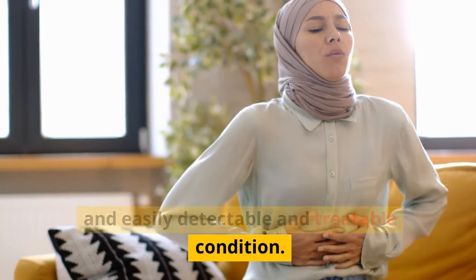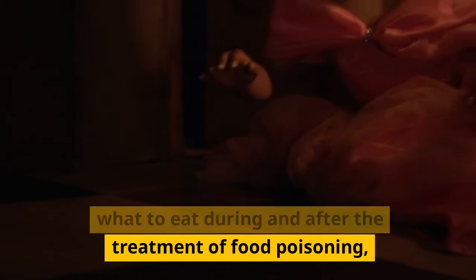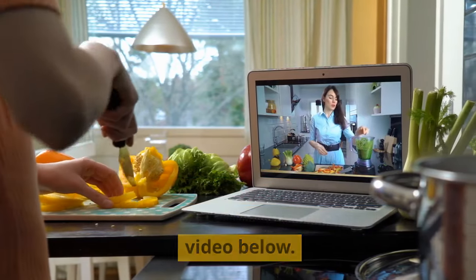Food poisoning is a fairly common and easily detectable and treatable condition. However, without proper care, the body may take longer to recover. One important aspect to consider is what to eat during and after the treatment of food poisoning, and the N2T Healthy Live channel will help answer this question.